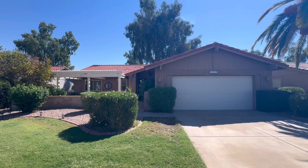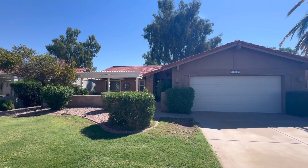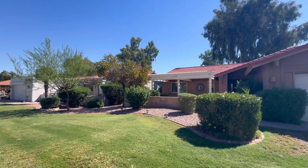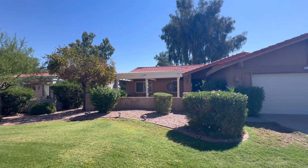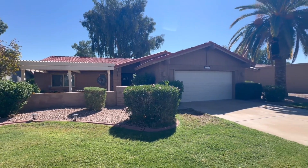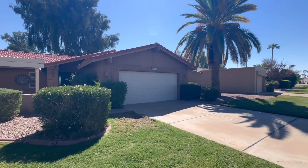This house is 1,504 square feet. The lot is 6,810 square feet but appears much bigger because, as you saw, it sits on the golf course. The cross streets are Power and Broadway, and yes, it has a two-car garage.